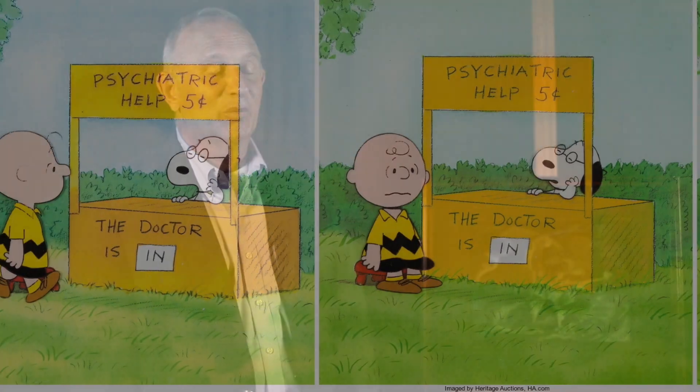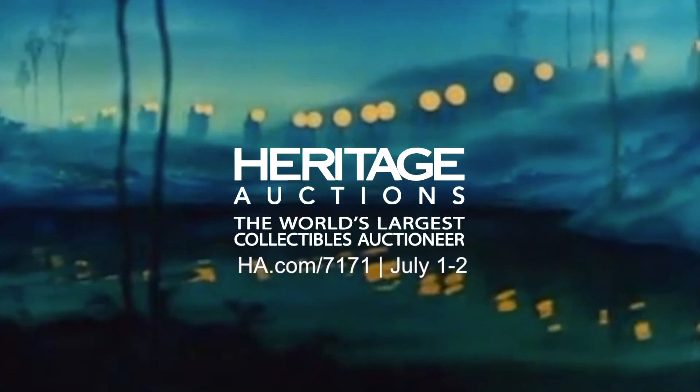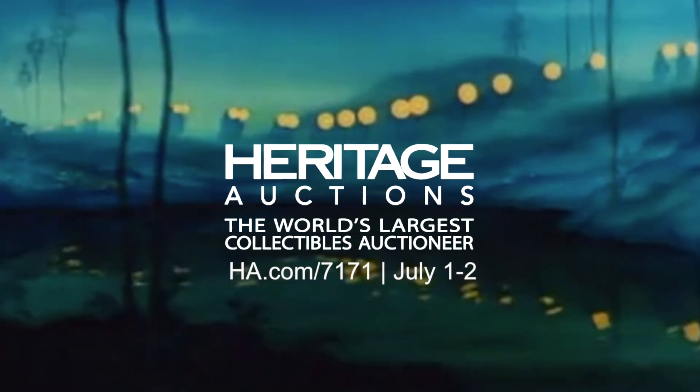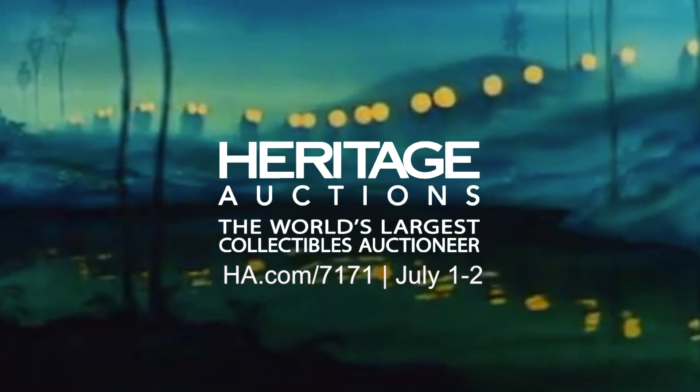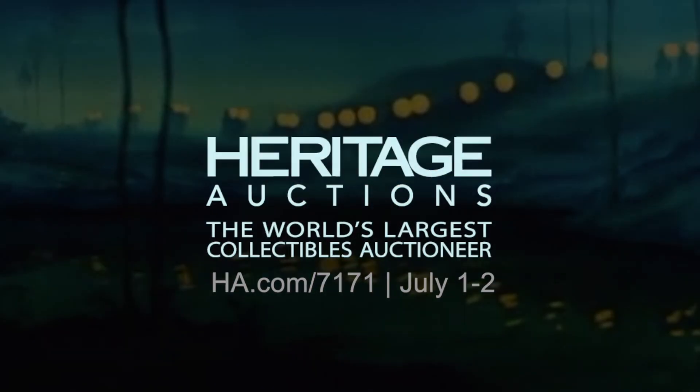The great thing about this auction is there's something for everybody — be it Hanna-Barbera, Warner Brothers, Filmation Studios, Walt Disney World, even Charlie Brown and Peanuts. There's a little bit of something for everybody in this auction.